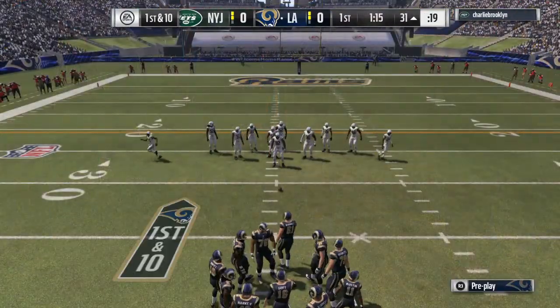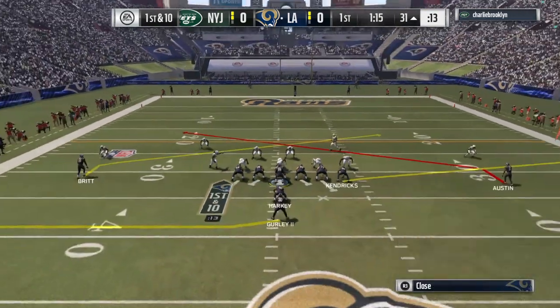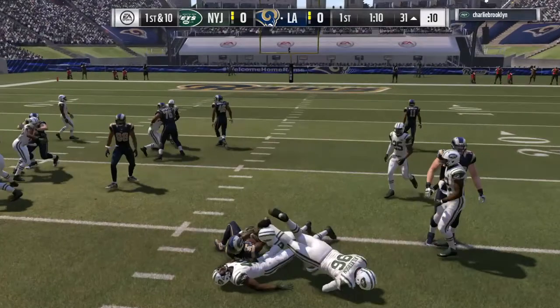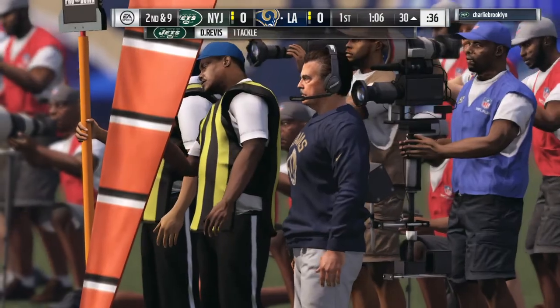Really nice starting field position here for the offensive unit. Goff turns and gives to Gurley — and nothing doing. He's immediately taken down at the line of scrimmage. Credit him with a one-yard gain to make it second and nine.